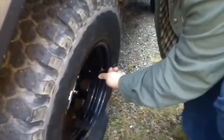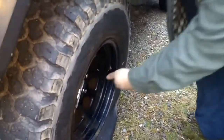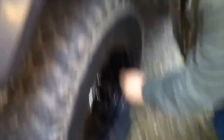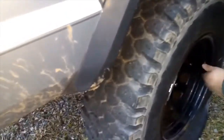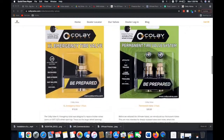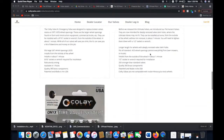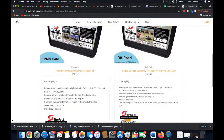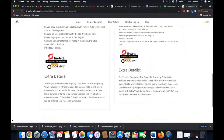Have tire troubles ever left you deflated? Colby Valve has got you covered. Ever have a valve stem leak? Colby Valve makes reusable and easily replaceable valve stems that don't require you to remove your tire from the wheel. They work with your off-road rig, ATV, side-by-side, commuter vehicle, or even your tractor. They also have a tire repair kit for punctures. Check out ColbyValve.com or ask at your local off-road product store.